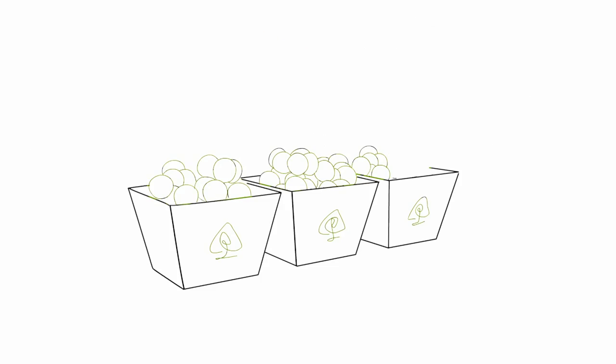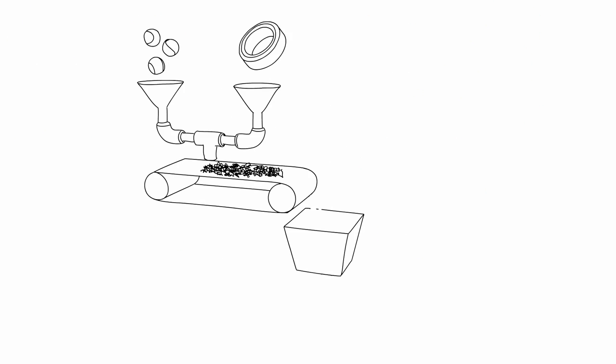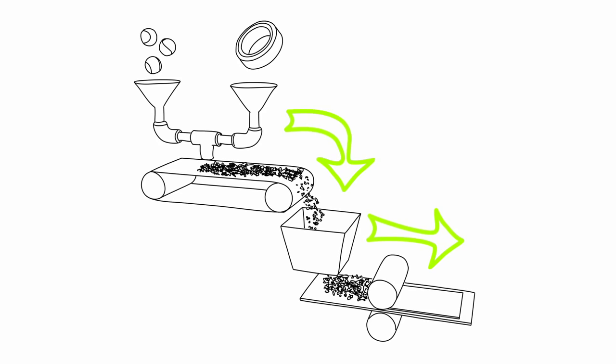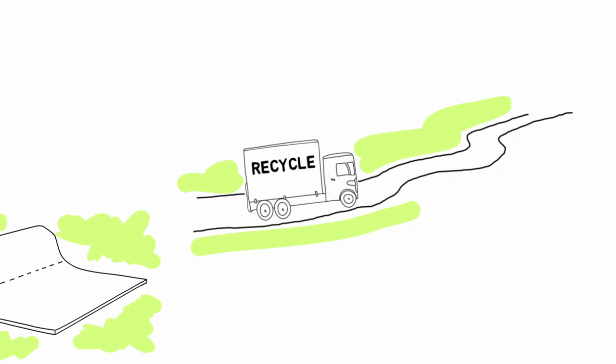Here's how it works. After play, the balls are collected in bins, shipped to a recycling facility where the fuzz is separated from the rubber, and chopped into tiny pieces. Next, they're mixed with recycled tires, pressed and bonded together to create a 5-foot cylinder which is cut to lengths and shipped to the job site.